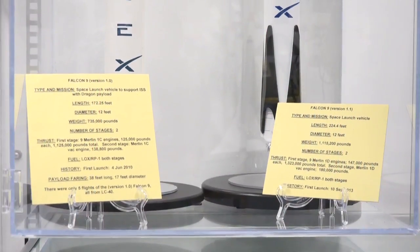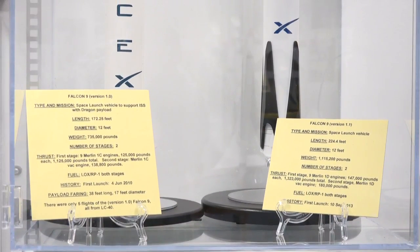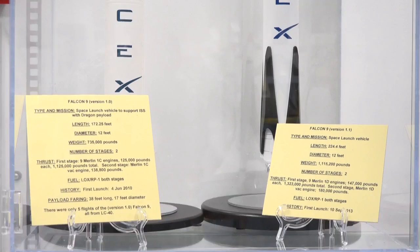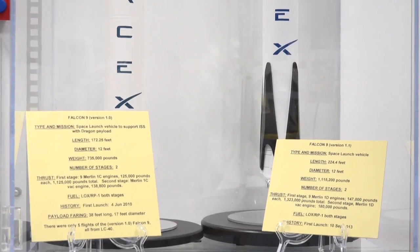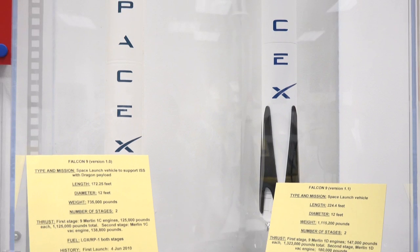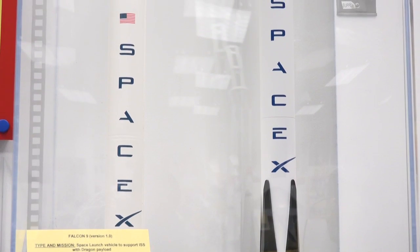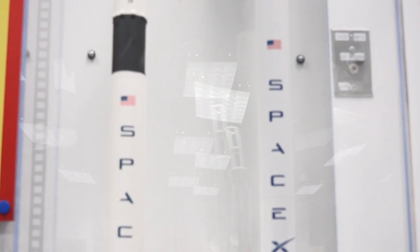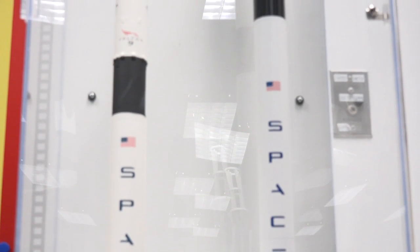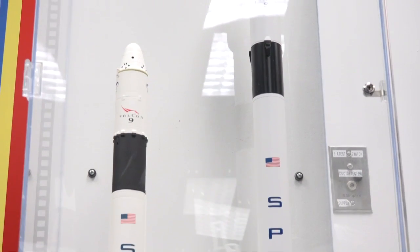The original Falcon 9 version 1.0, which was launched here, had none of these pneumatic legs, but was still in development at the time. The original 1.0 had just fins in the original design, but they were actually never used, and it was just a straight tube leader design. It was used to launch the Dragon capsule up to the ISS, and it was the first commercial company ever to do this feat. Prior to that, all launches to the ISS had been government entities.